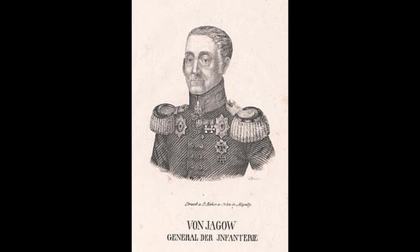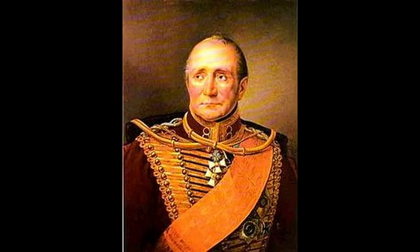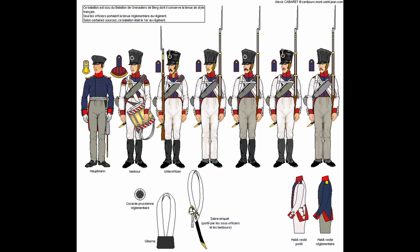The 29th would be brigaded in the 3rd Brigade, 1st Corps of the Prussian army. They would be under General Friedrich Wilhelm von Jagau, and would fight alongside the 7th West Prussian Infantry Regiment and the 3rd Westphalen Landwehr Regiment. The corps was led by Prussian General Hans Ernst Karl. They were deployed in the Belgian town of Fleurus in late May, and Napoleon crossed into Belgium in early June. Minor skirmishes took place until June 16th, when Blücher decided to stand his ground at the Belgian town of Ligny. The 29th was deployed on the other side of a small creek at the village of St. Amant.